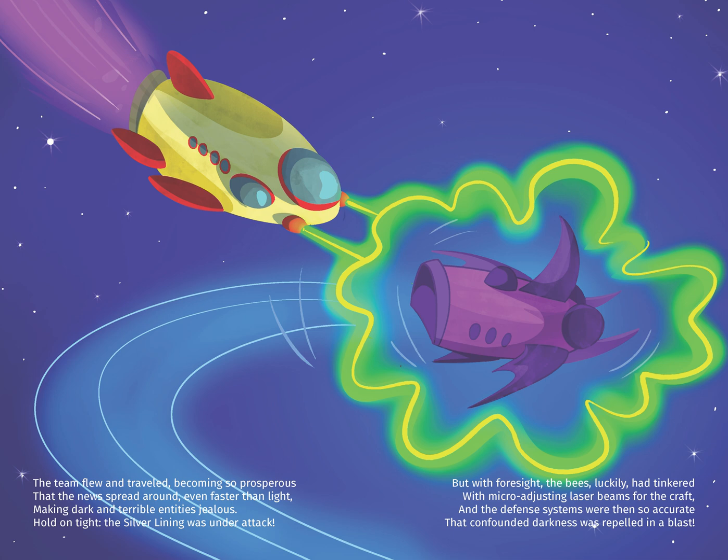But with foresight, the bees luckily had tinkered with micro-adjusting laser beams for the craft. And the defense systems were so accurate that confounded darkness was repelled in a blast.